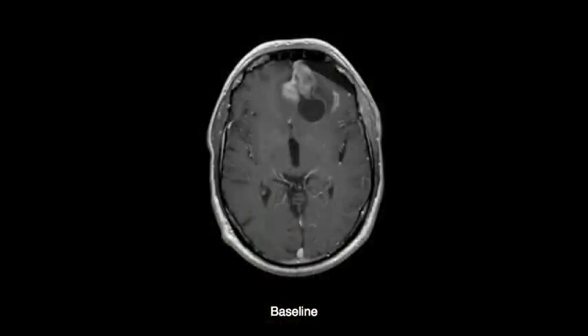he received high-dose radiation to the head, and he received first-line chemotherapy. A year after this treatment — this is his baseline MRI — you can see that the black regions in the upper right quadrant are the areas where he had surgery. And a year after that treatment, his tumor grew back with a vengeance.